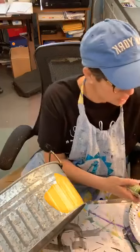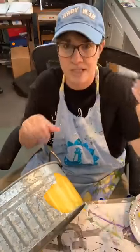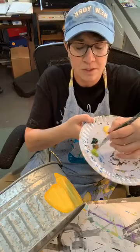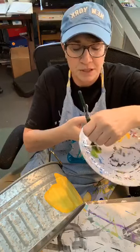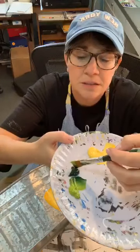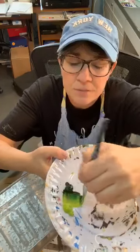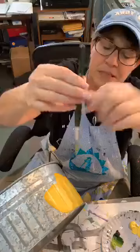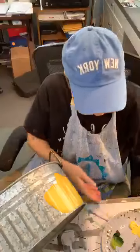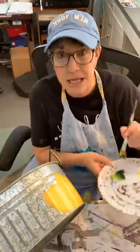Now I'm using citrus green and sap for my leaves with the same brush — I rinsed it out. I'm going to double load my brush with the two colors. You want to really fill the brush with paint, but you don't want to get it up into the ferrule. You want at least three-quarters of the bristles filled with paint — a nice amount of paint in your brush.